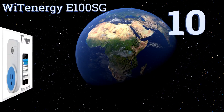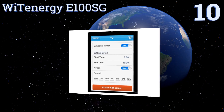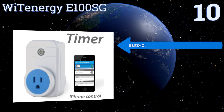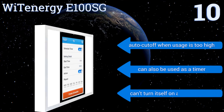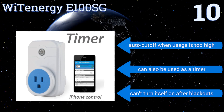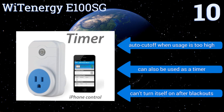Starting off our list at number 10, the Y10ergy E100SG is a smart Bluetooth-enabled option that users can control using their Android or iOS smartphone or tablet via a free app. It has a handy overload alert feature that allows you to set energy usage limits so you know when you're using too much power. It can automatically cut off the power when usage is too high and can also be used as a timer. However, it can't turn itself on again after blackouts.